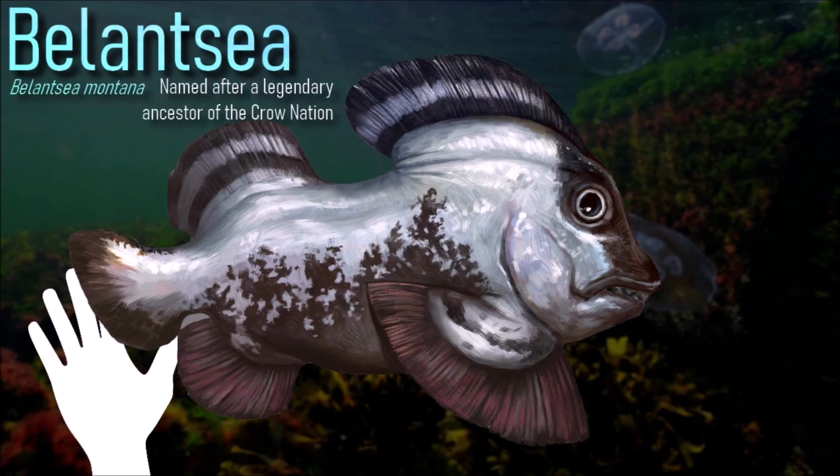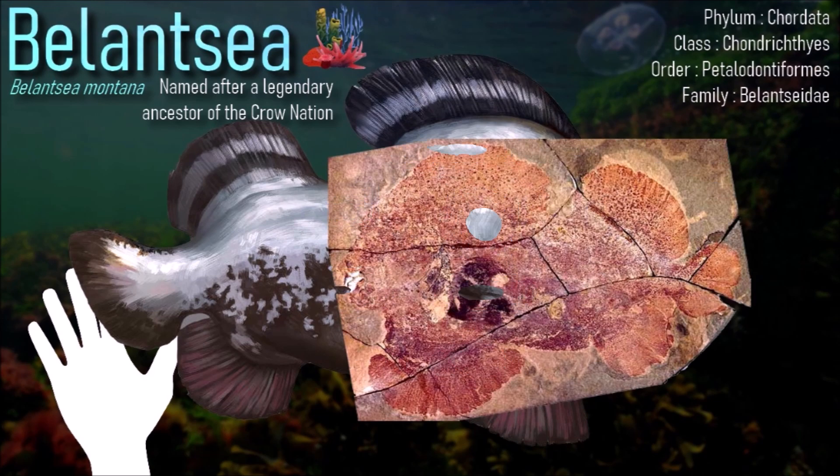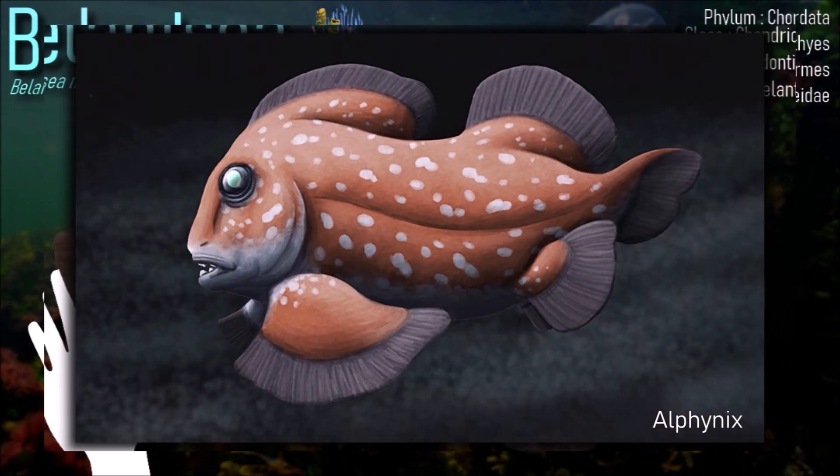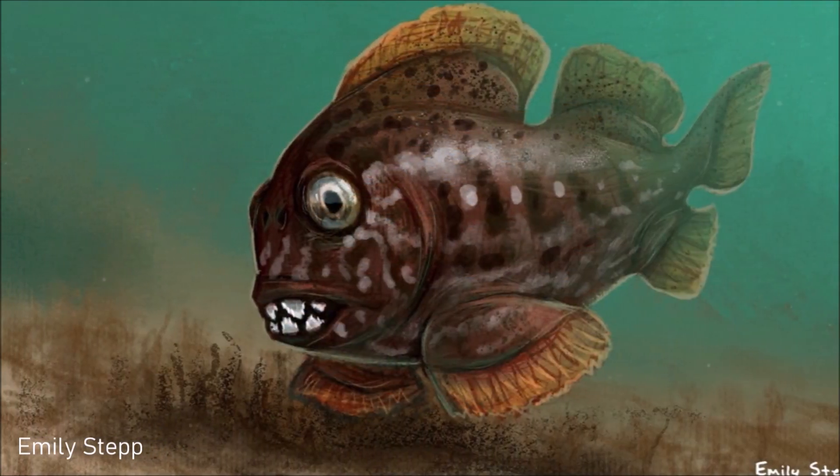Balancia's body was leaf-shaped, with muscular fins and a small tail. Such a body plan would allow for great maneuverability, but at the cost of speedy cruising. Its few large triangular teeth formed a beak-like arrangement that allowed it to graze sponges or crinoids.